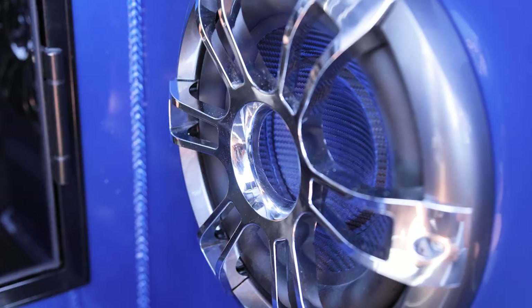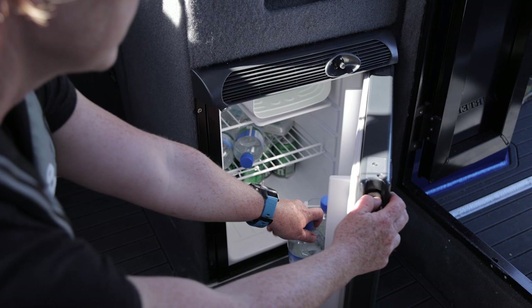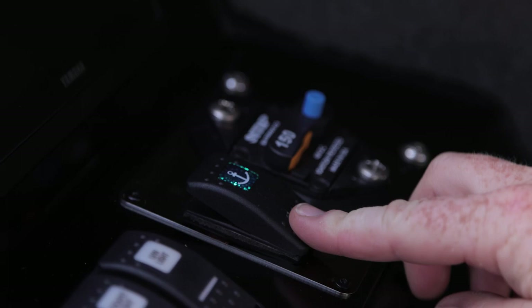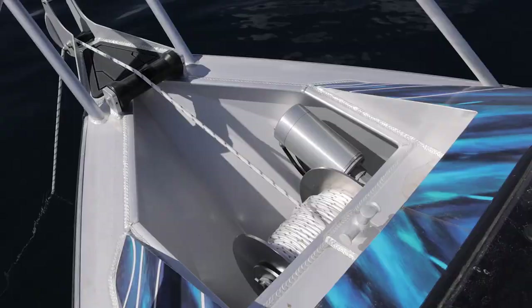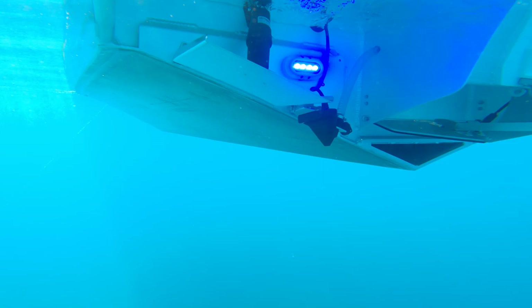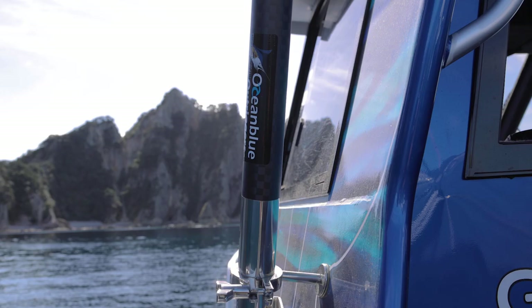We've got comfortable seating by Hi-Tech Plastics, a fridge to keep your drinks cool by Engel, lighting supplied by Heller, window wipers for clear view, a drum winch supplied by Lone Star, underwater LED lights from BLA, trim tabs from Advanced Trident, an EPIRB for added safety, and even outriggers to catch some big game fish from Ocean Blue outriggers.